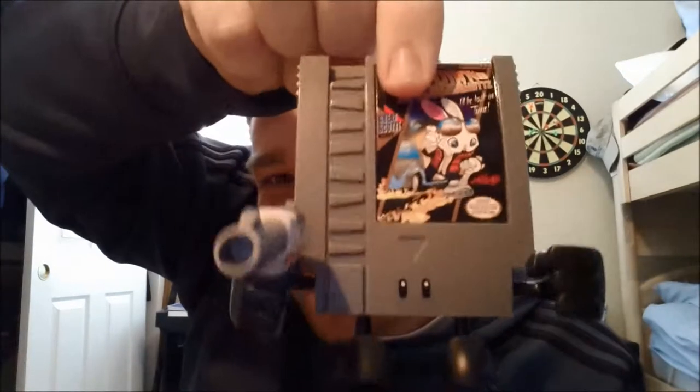Look at that, that's awesome! Pew pew! What else do we have in here? We have a t-shirt.